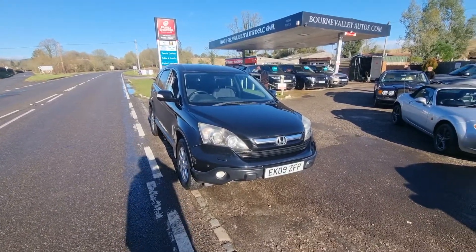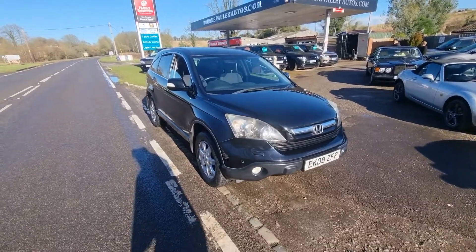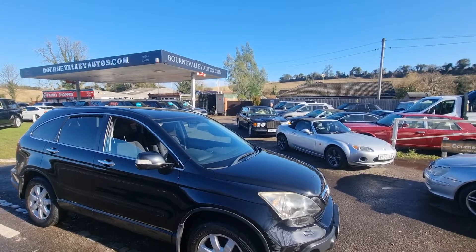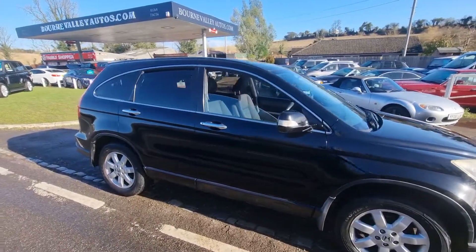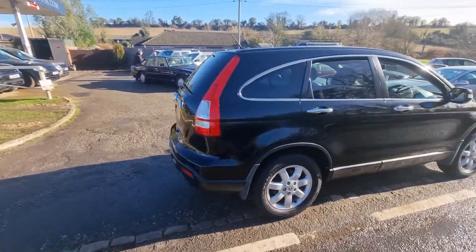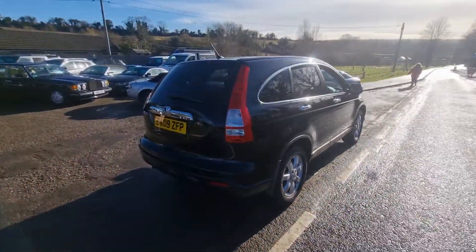The car has got a new MOT on it, and we've done a 31-day warranty. Do check out our reviews at MoreValleyAutos.com — we've got about 170 reviews on there now. Sounds cheesy, but we've been here 23 years, selling nice cars to nice people.